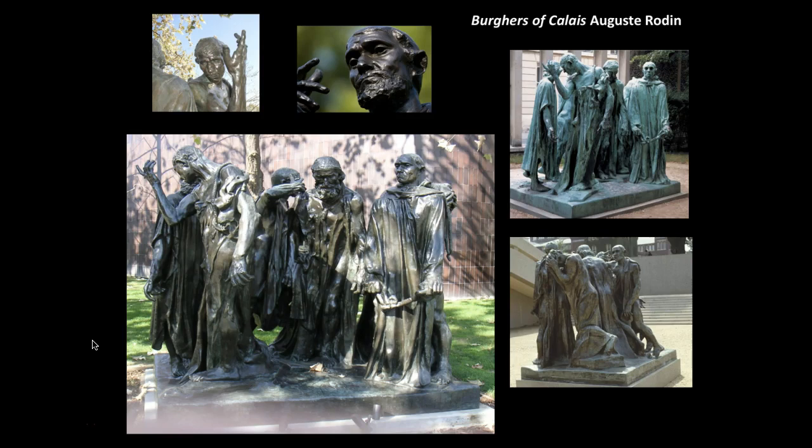Rodin is most known for the Thinker, which is actually part of a much larger piece called the Gates of Hell — the Thinker is perched on top of it. There are now many different sizes of the Thinker displayed all over the world. But the Burgers of Calais is another piece that is probably even more symbolic of what Rodin was trying to accomplish as a sculptor.